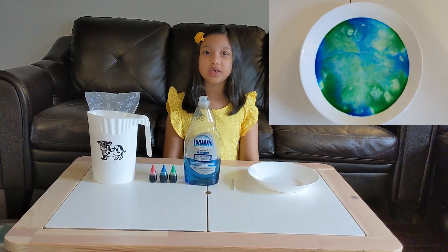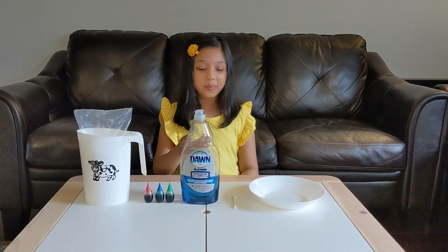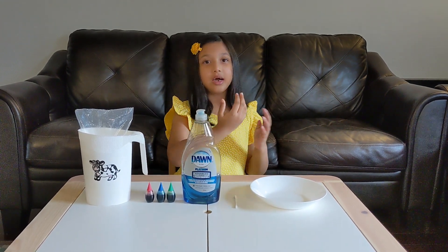And let's see how our oceans are going to do it. For this experiment we need milk, food coloring, dish soap, and a Q-tip and a plate.